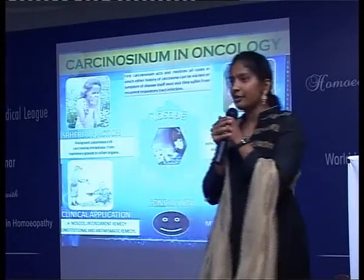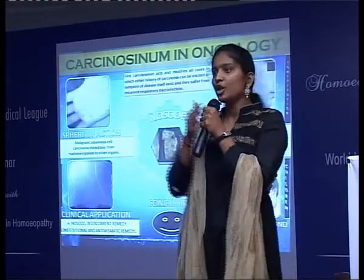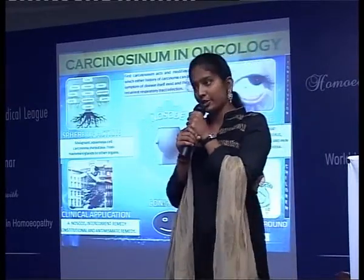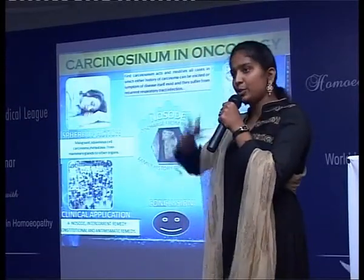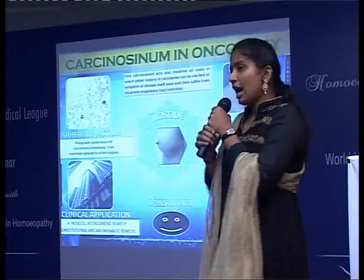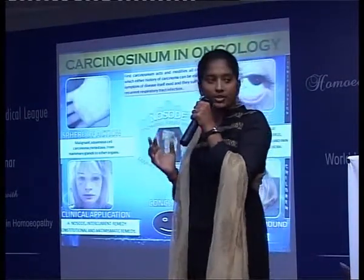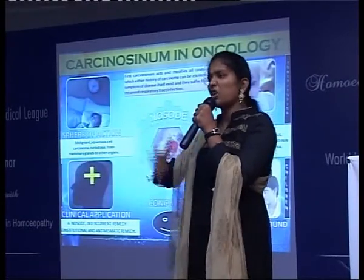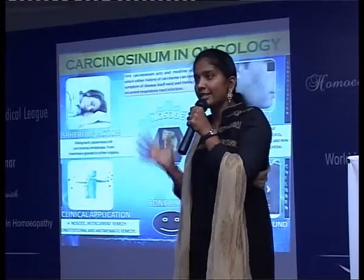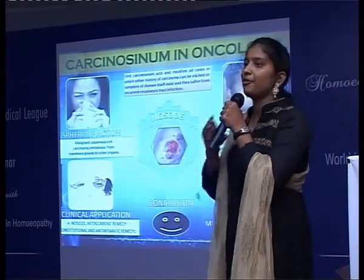Let me continue about myself. I was found and put forth by Dr. Burnett and Dr. Foubister to the world. I was extracted from cancerous tissue and potentised into a medicine. I belong to the family that has a characteristic feature of constantly changing symptoms, and I am indicated when the well-apparently indicated remedy fails to act.